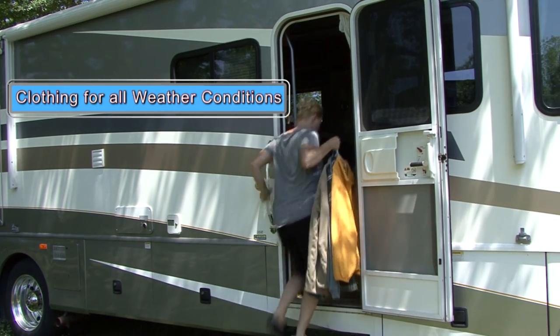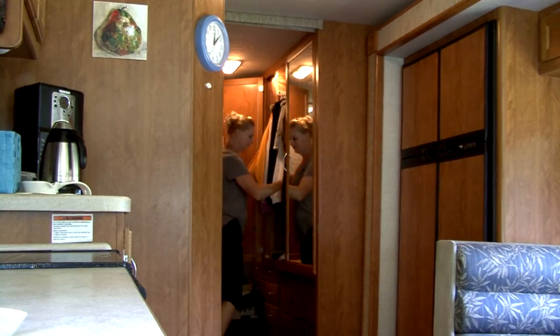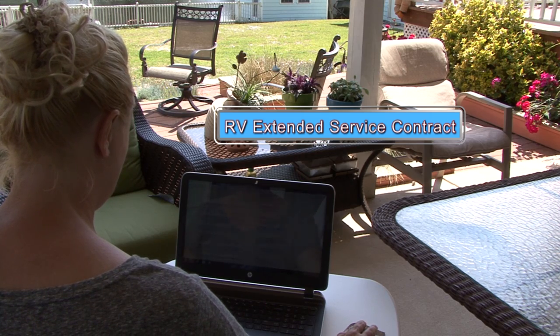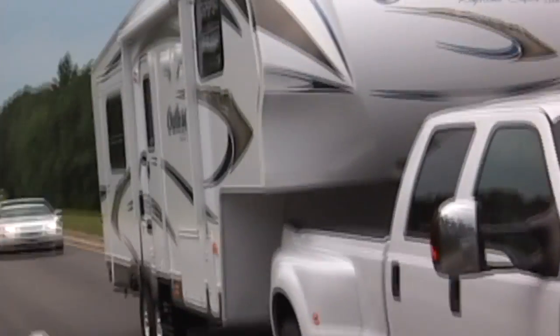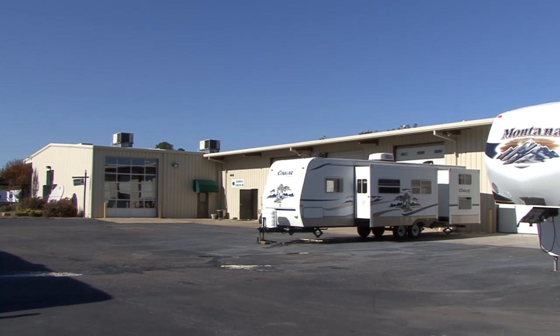I recommend keeping clothing in the RV for all weather conditions. You might be traveling south in summer, but you never know when cold or wet weather will hit or when the heat might quit working. It's best to pack some cold weather clothing on warm weather trips. In addition to a roadside emergency assistance plan, I recommend a reputable RV extended service contract. Shop around for the best plan before purchasing. The roadside assistance plan helps in unexpected emergencies; the extended service plan helps pay for necessary repairs. Nothing will ruin a trip quicker than a $500 or $1,000 repair bill when you least expect it. Add to this list to suit your particular needs, and you'll be ready for an emergency. Visit www.rveducation101.com. Happy camping!